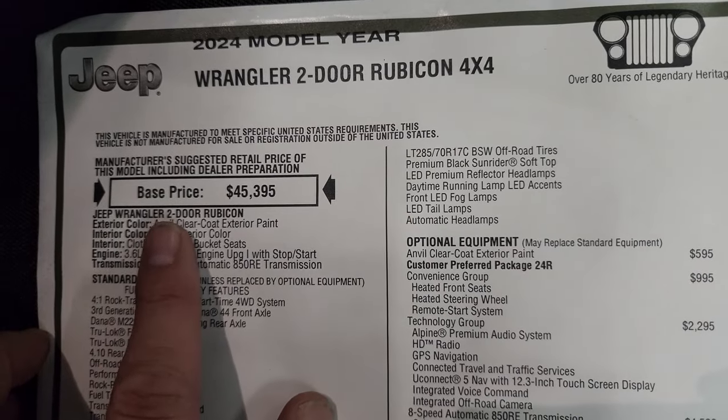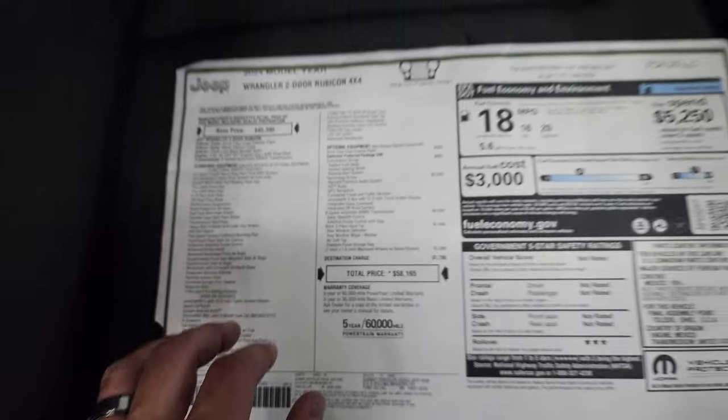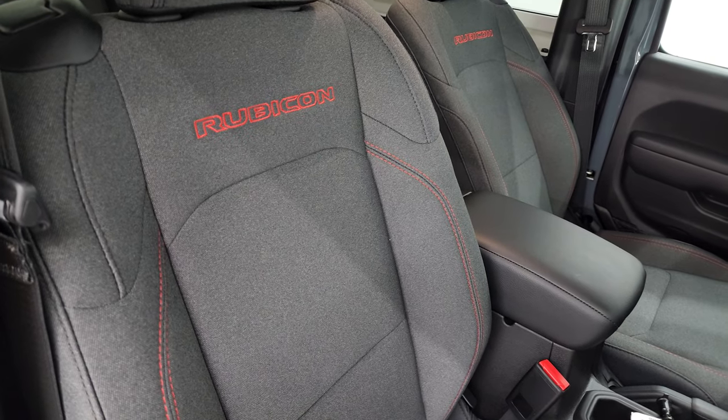Two-door Rubicon, Anvil clear coat. The listed interior color is black — though I'd call it charcoal.